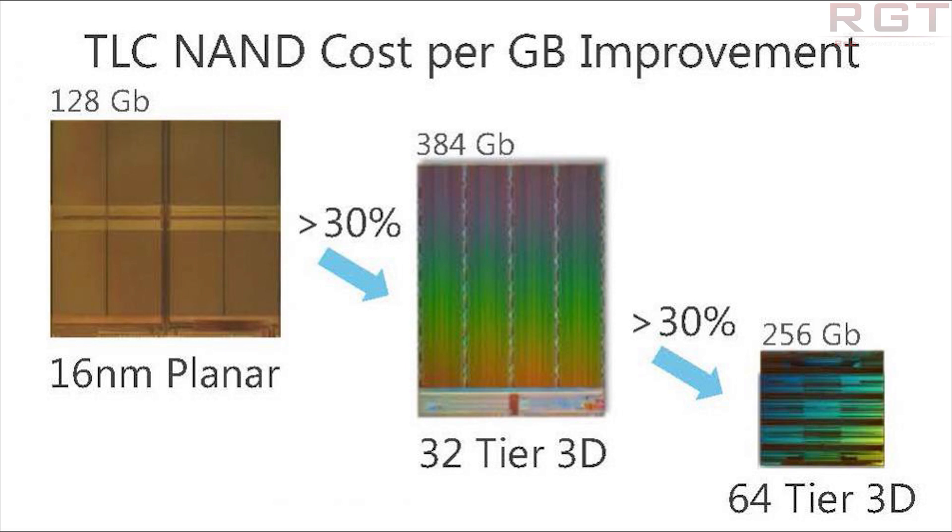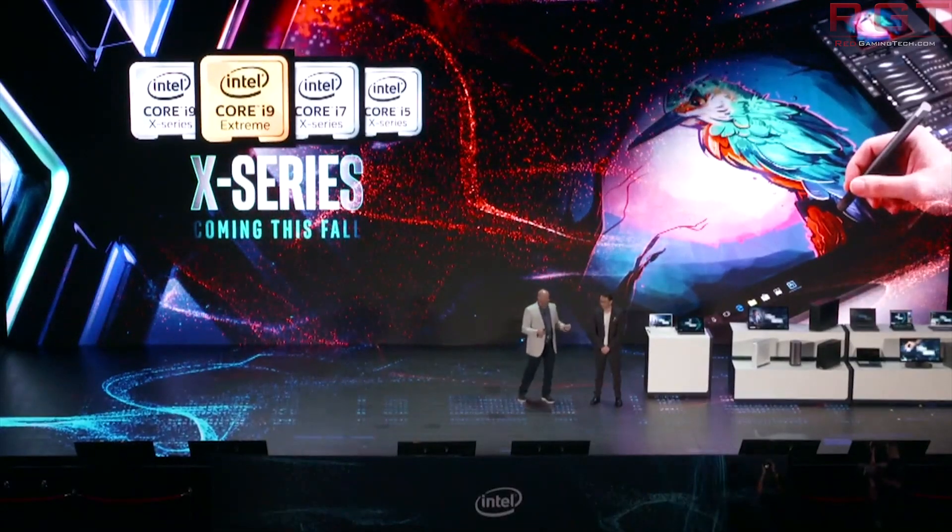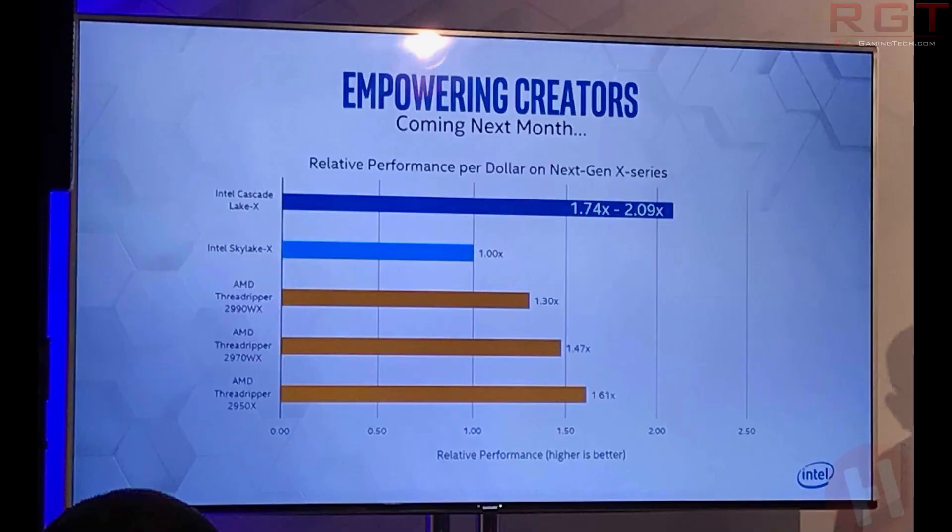Moving on now to Intel and Cascade Lake X. A slide shared by the folks over at hardware.info — you can find a link to their article in the description — confirms a few things. Cascade Lake X is going to be made available in the coming month, and Intel is claiming it will offer much better performance per dollar compared to their Skylake X and AMD Ryzen Threadripper processors. According to Intel, using Skylake X as the baseline, Cascade Lake X is going to be 1.74 to 2.09 times better performance per dollar, which puts it ahead of the second generation Threadripper — the 2990WX, 2970, and 2950. Unfortunately we don't know what performance metric they're actually using, so do take it with a little bit of salt.